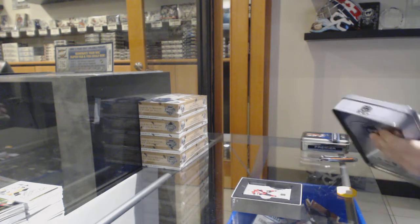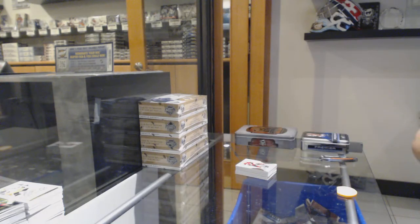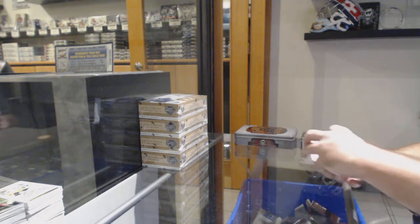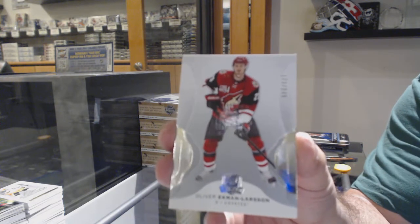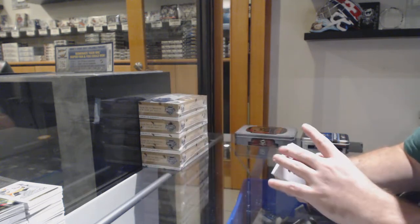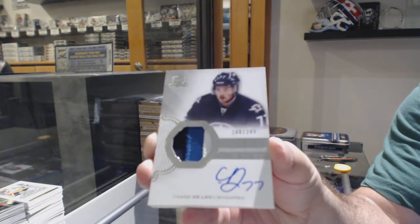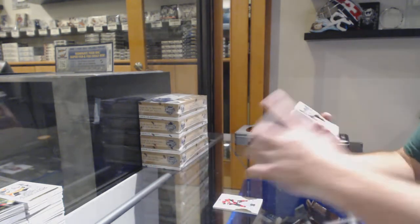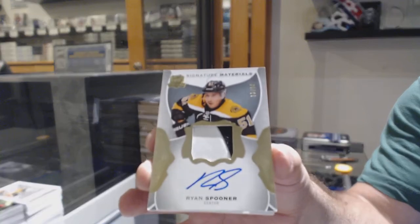Who had Colorado, by the way? Anyone in the room here? That was your other spot — that's awesome, Motley. Number 249, Oliver Ekman-Larsen. For the Winnipeg Jets, number 249, Chase DeLeo. For the Boston Bruins, number 299, Ryan Spooner signature materials. Nice card — and yep, it's still valid until September.